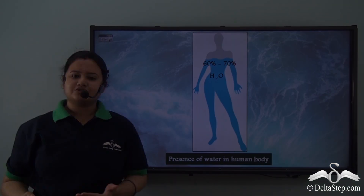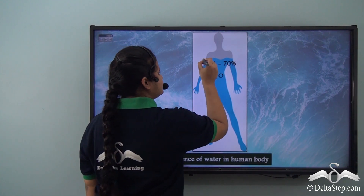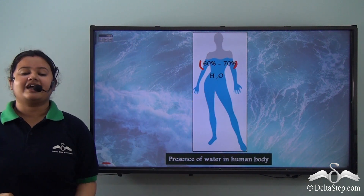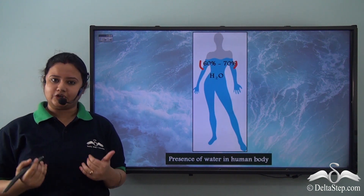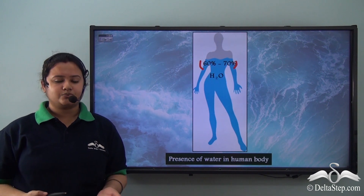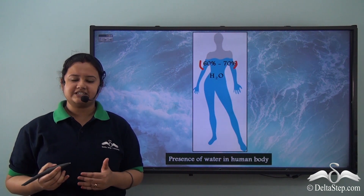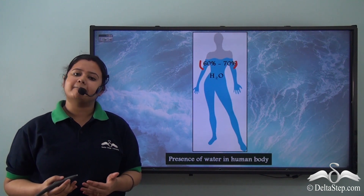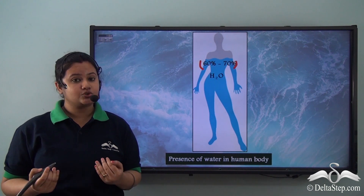Water is also a vital component of the human body. About 60 to 70% of the human body is covered by water. Water is present in our cells, which are the building blocks of our body. It helps us regulate body temperature by sweating and respiration, and also helps perform metabolic activities like excretion of waste and absorption of nutrients by blood.